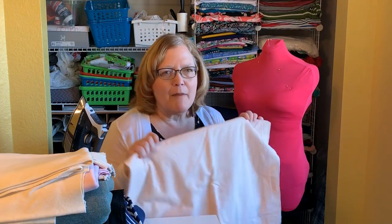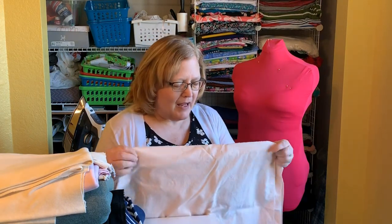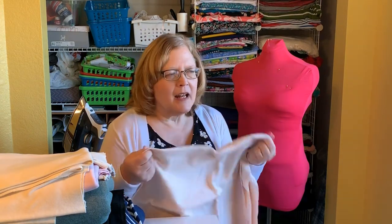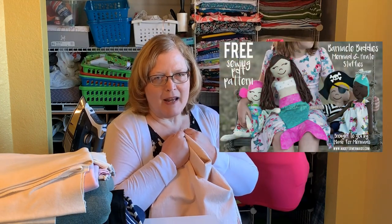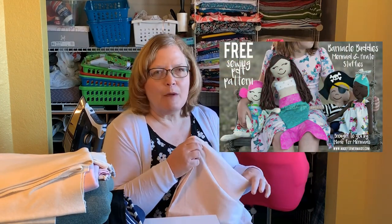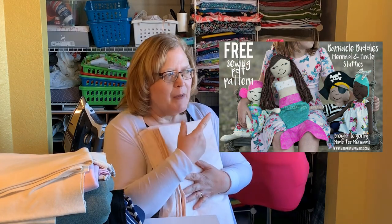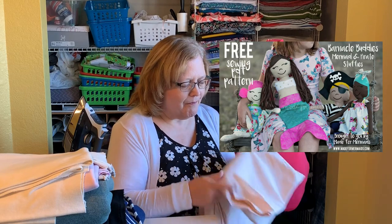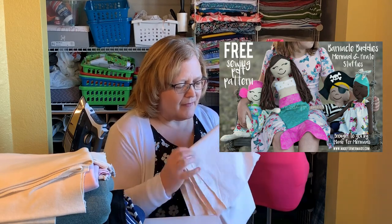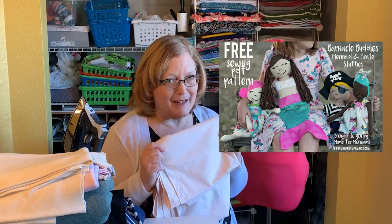This is just a piece of fabric I bought for doll faces. The reason I bought it is because I want to make the pirate and mermaid dolls from Made for Mermaids — they have the Barnacle Buddies. I'll put a picture and a link in the description. I want to make that for my little pirate.